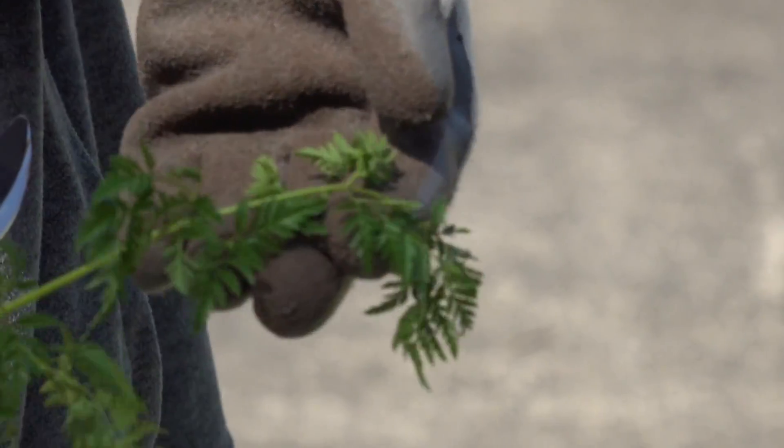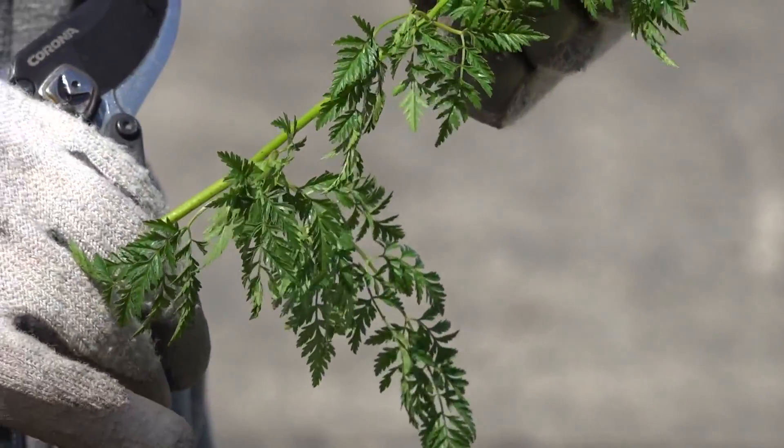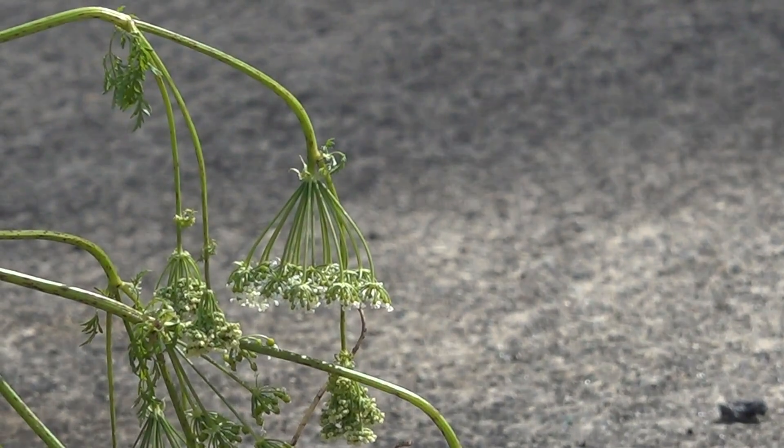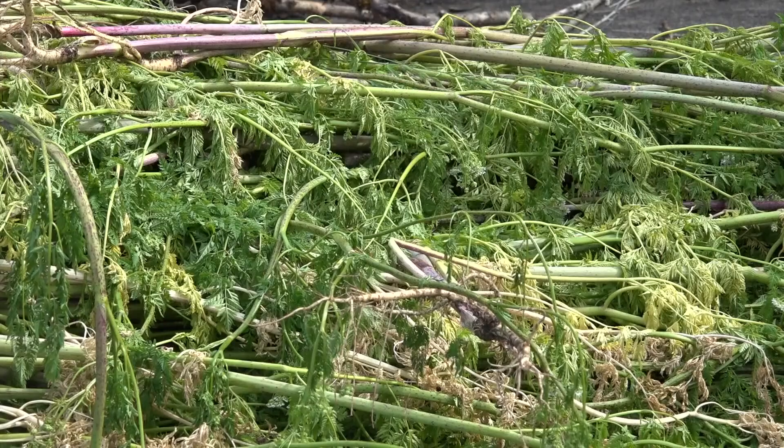A poisonous weed is popping up in parks, public spaces, and yards all across the northwest as the weather starts to warm up. The King County Department of Natural Resources and Parks says poison hemlock can be dangerous for people and pets. King 5's Erica Zucco reports on how to spot it and how to get rid of it. She's reporting from Sam Smith Park, one of the locations where the county saw a big patch of poison hemlock. It's been removed now, but they have a message for homeowners in case you see some on your property.